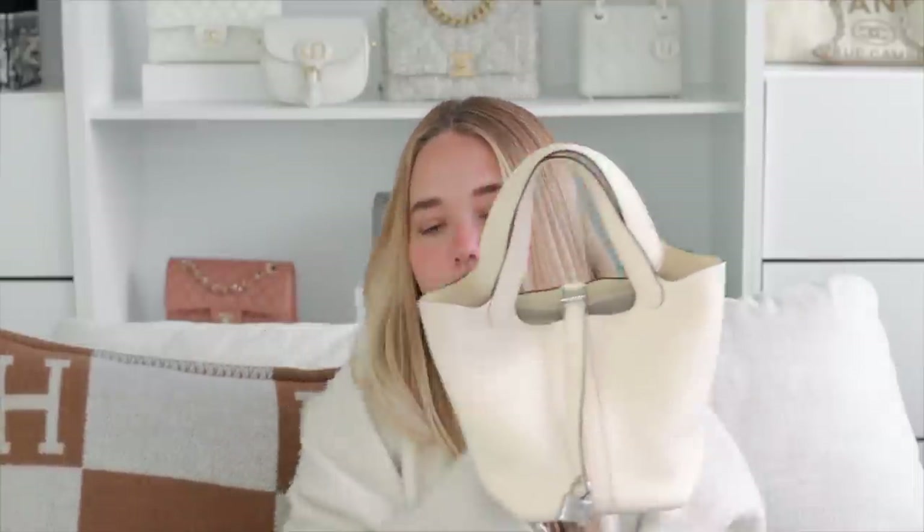The other thing I kind of wish I'd done differently is the hardware. There was no gold hardware available, so I compromised on silver hardware — but I do feel like the bag could look a little prettier with gold. Other than that, I love this bag. It's very functional and I use it a lot. The only reason it's at the bottom is because the other bags rank just a little higher on my favorites list. I would never sell it and I do recommend it.